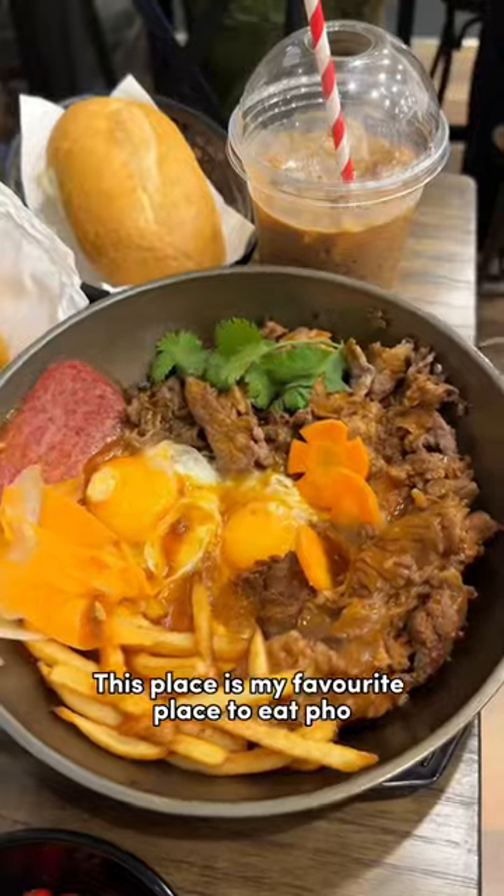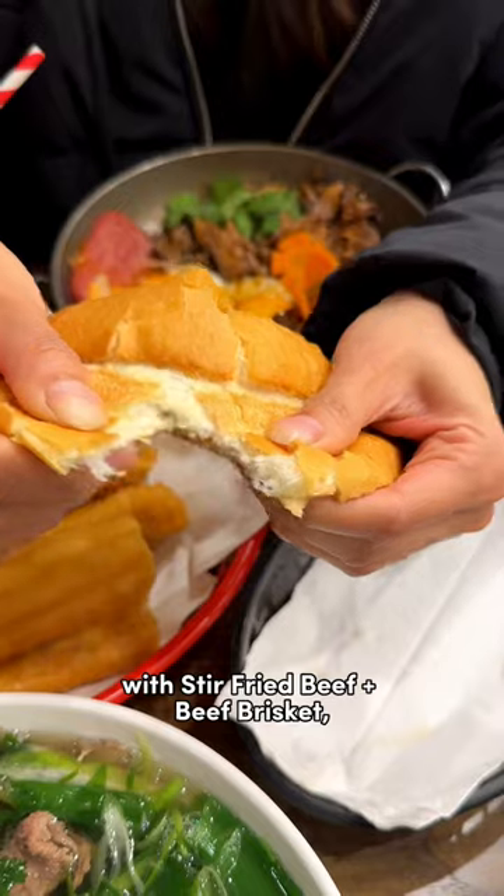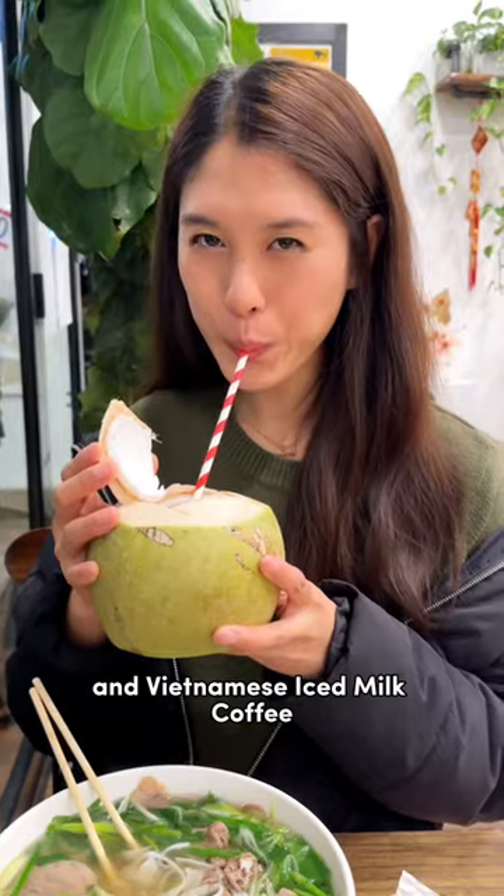Hi guys, what's on Sydney? This place is my favorite place to eat pho. This time I ordered the combination pho with stir-fried beef and beef brisket, combination bread pan, fresh coconut, and Vietnamese iced milk coffee.